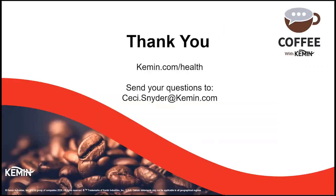Thank you, Dr. Renzi-Hammond, and thanks to everyone for listening today and for joining this Kemin Coffee Break. For more information, feel free to visit us at kemin.com/health, and please send any questions directly to me. My email is on the screen — it's cc.snyder@kemin.com. Thank you for joining us.